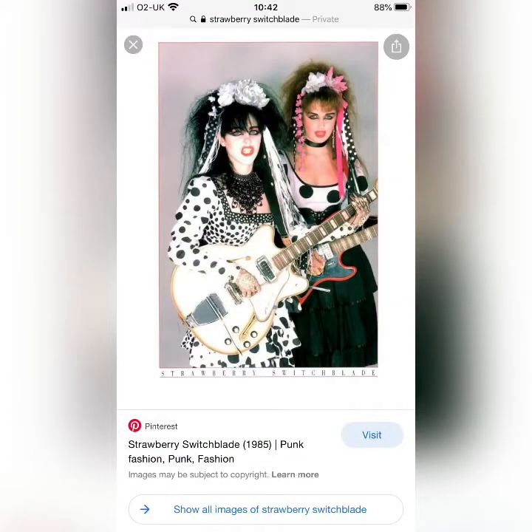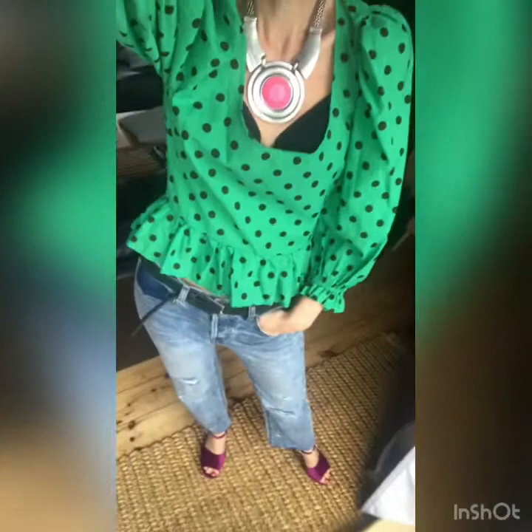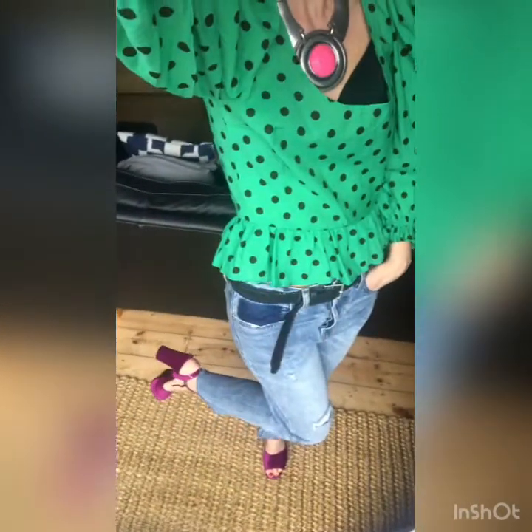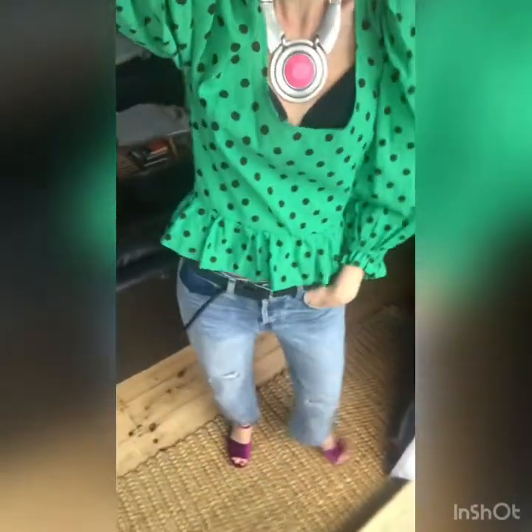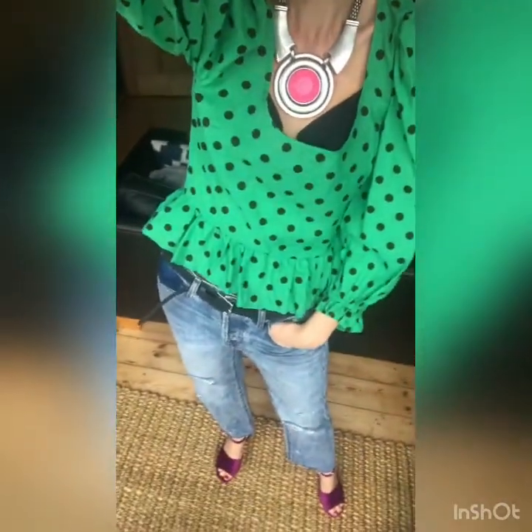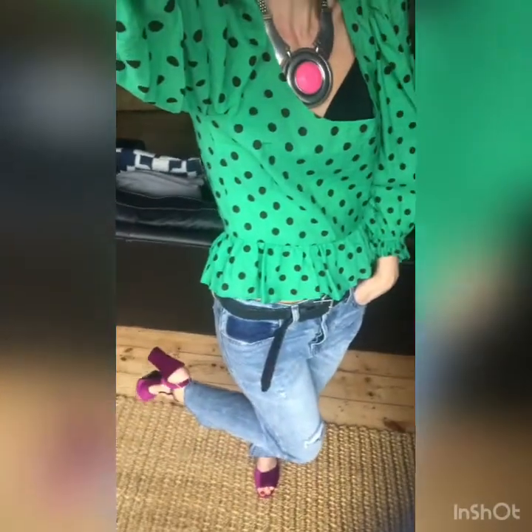My next vamps are Strawberry Switchblade — I don't even remember their songs to be honest, but their style with big bold makeup, spots, and a quite scary look stuck with me. I've tried to recreate this in a more modern way with a blouse from Zara layered over a black top, vintage looking jeans, some platform velvet heels, and a massive statement necklace in a bright colour from H&M.